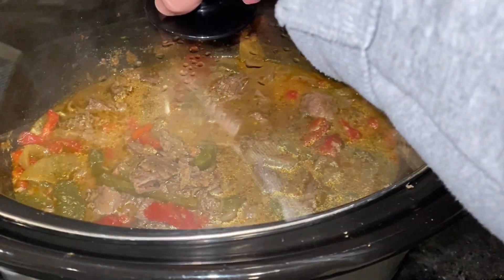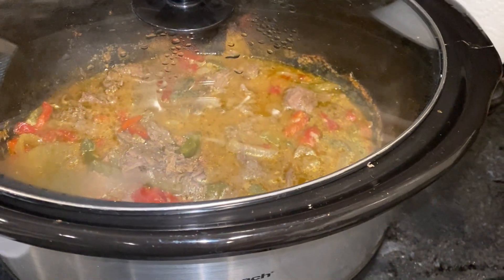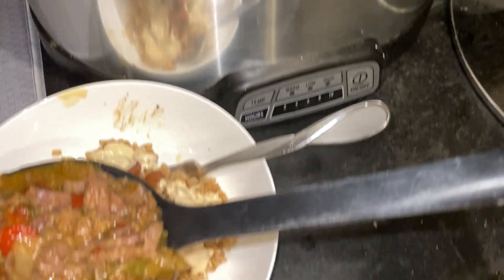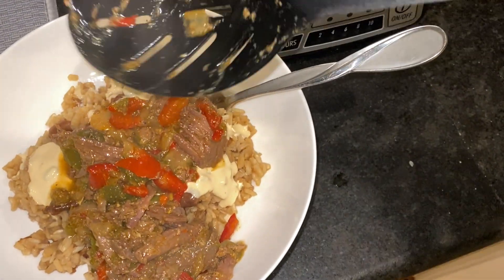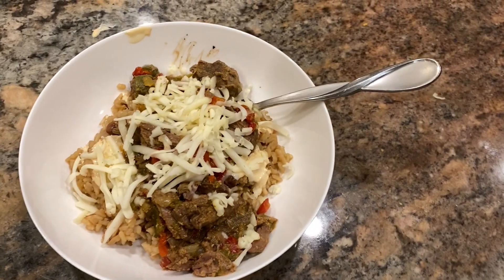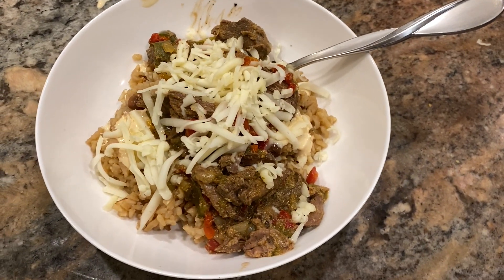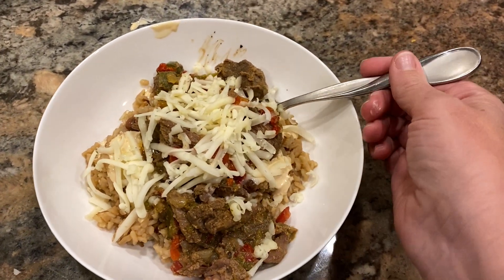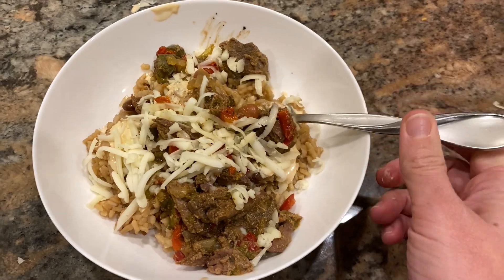We ate this in a variety of ways — I made a fajita bowl with beans and a little jar of queso. The kids made nachos with it. This would also be great over a baked potato. I put mine over rice and beans with a little queso and a sprinkling of cheese, and that was dinner. It was delicious — we will definitely be making these again!